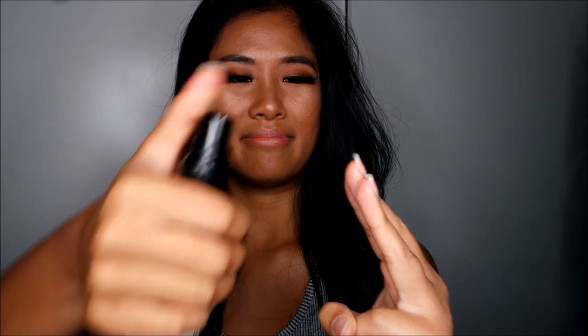Now I'm going to set my face with the L'Oreal Infallible Fix and Mist. How am I going to set my face? Well, I'm just going to flick it over my face like this — give it a good shake and spray this all over my fingers. Nothing's coming on, what's going on? Oh, there you go. Okay.